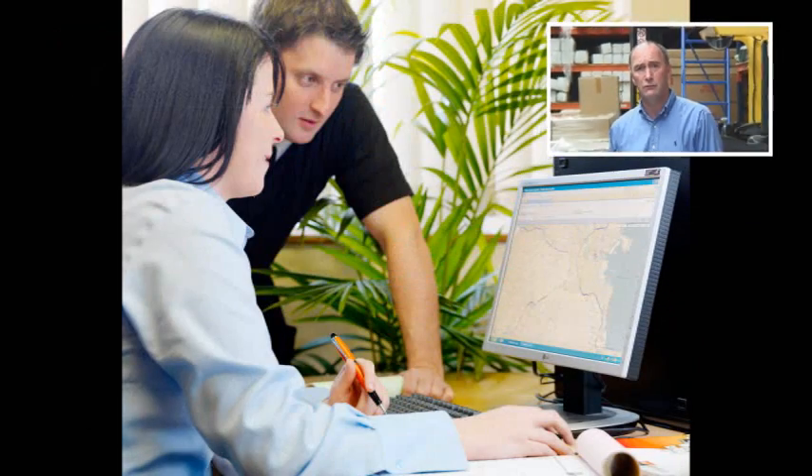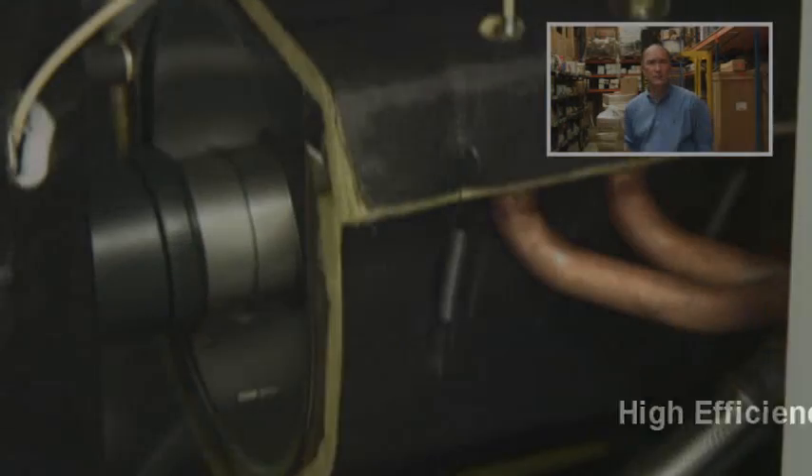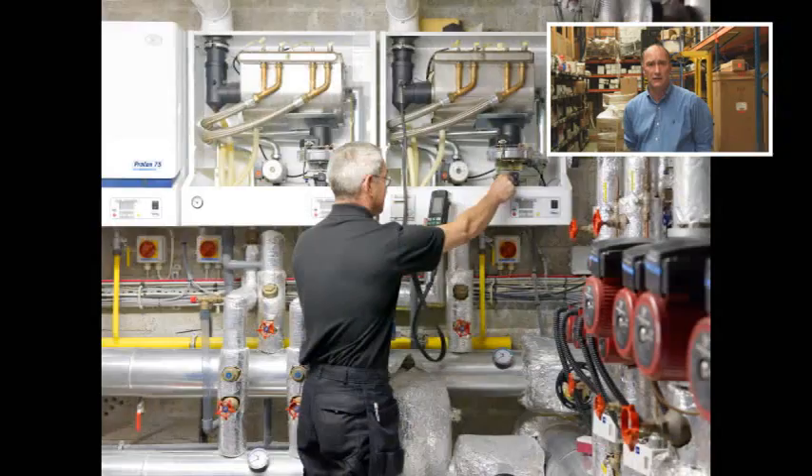Hello, my name is Michael Hayes of RVR. We don't get to see you as often as we would like, so here is a reminder of some of the things that we do. We are market leaders in high efficiency boilers, having sold these products in Ireland since the 1990s.